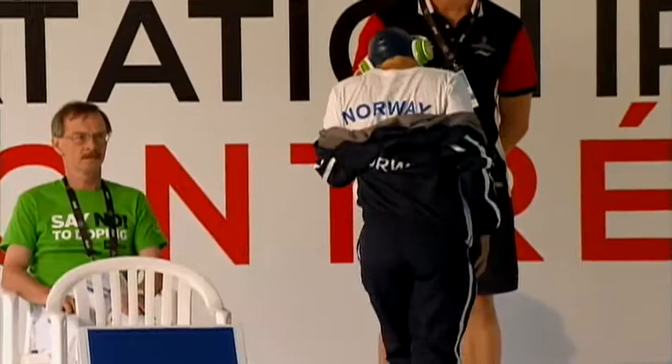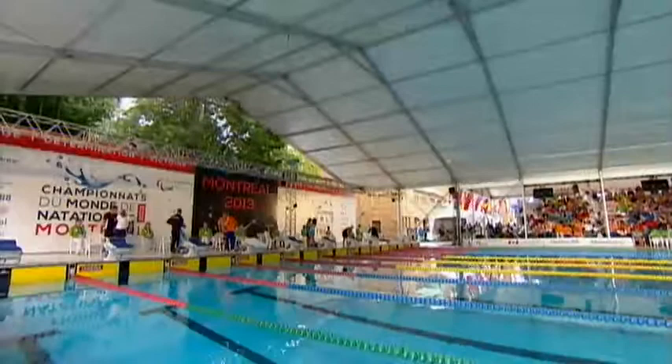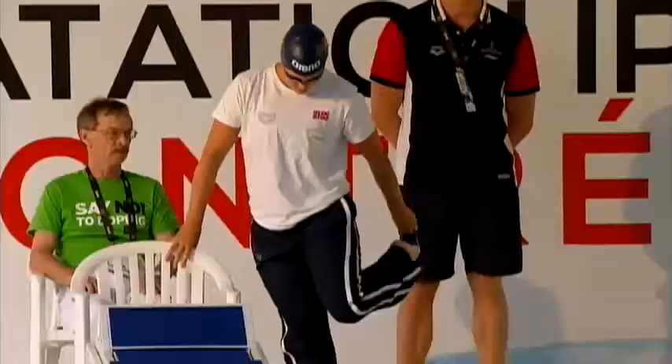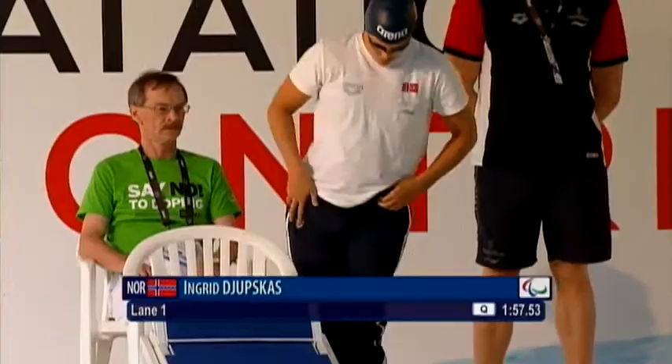Moving on — it seems to be moving at a quicker pace than last night. Last night we were on schedule, but it does feel like a quicker pathway into this final, the women's 100 metres breaststroke SB8. We'll soon be bringing medal ceremonies to you.